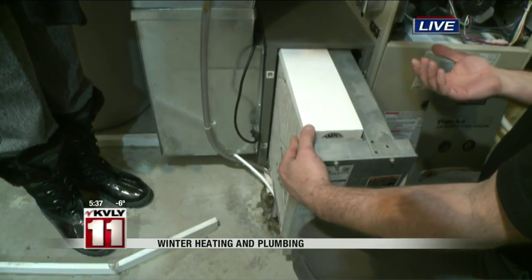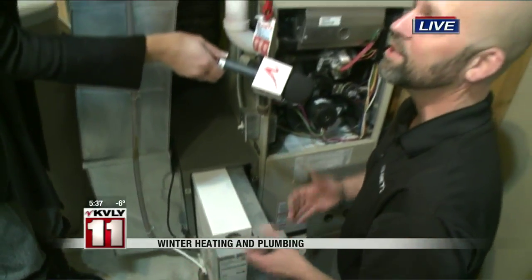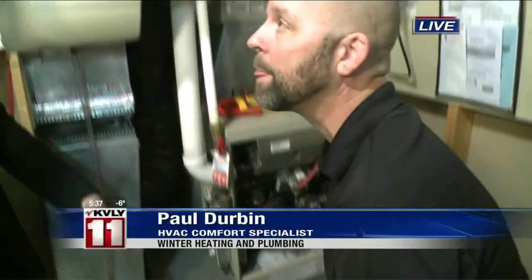The cleaner the filter, the better your furnace is going to perform, the longer parts are going to last, and it just reduces energy cost. For some people, their filter only needs to be checked once a year, but for some older homes you might need to check it more often. If you don't know, you should check it monthly and then get on a routine — put it on your calendar.